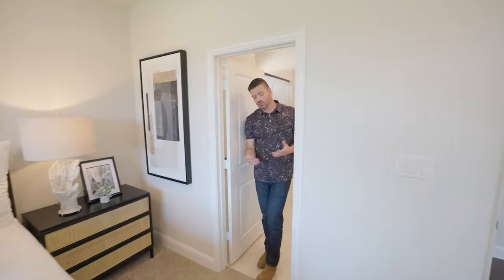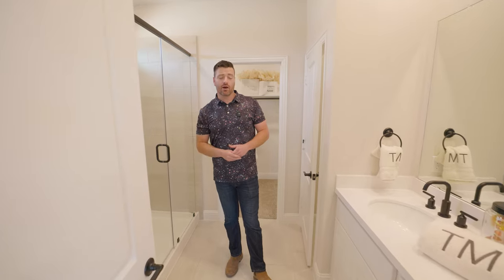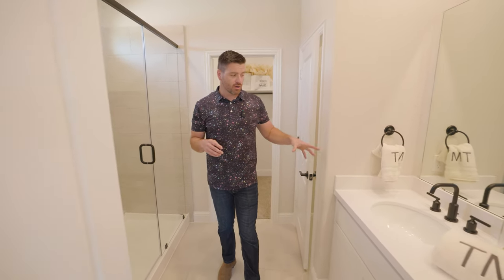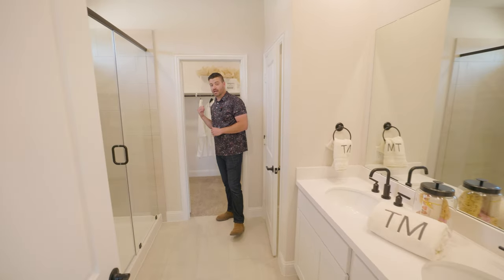From the master bedroom you're going to have the master bathroom with an oversized walk-in shower and double sink. It's got a farmhouse modern feel — black and white with definitely beautiful finishes — and a nice size closet.